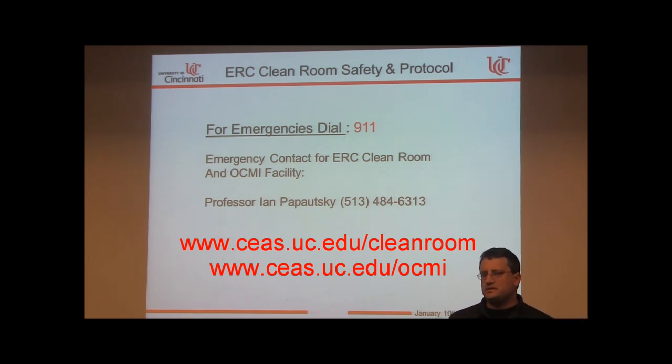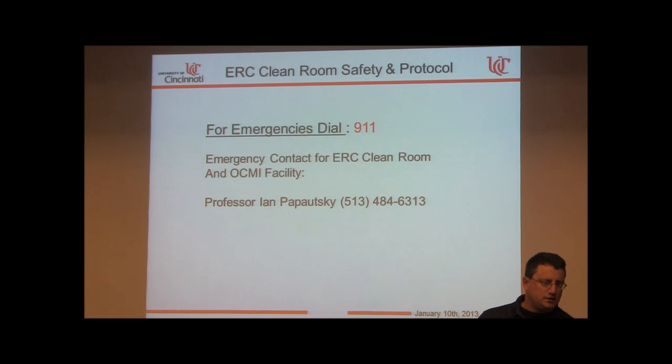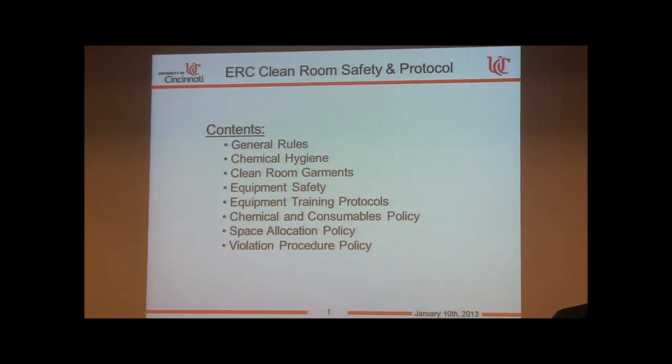Welcome everyone. This presentation is for lab safety orientation training for both facilities — the ERC clean room and the new OCMI facility. Once you have access, you have access to both. For emergencies, dial 911. When first responders arrive, they will ask for your emergency contact: Professor Ian Popovsky. They will call him — you don't have to.